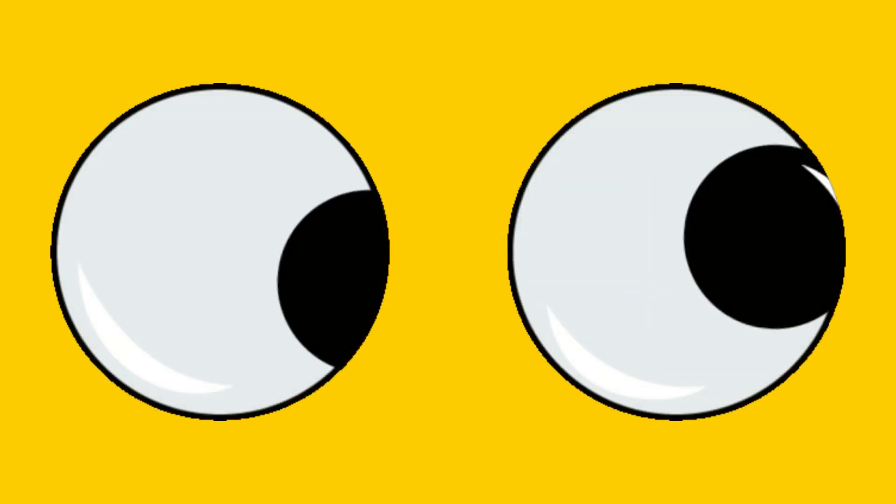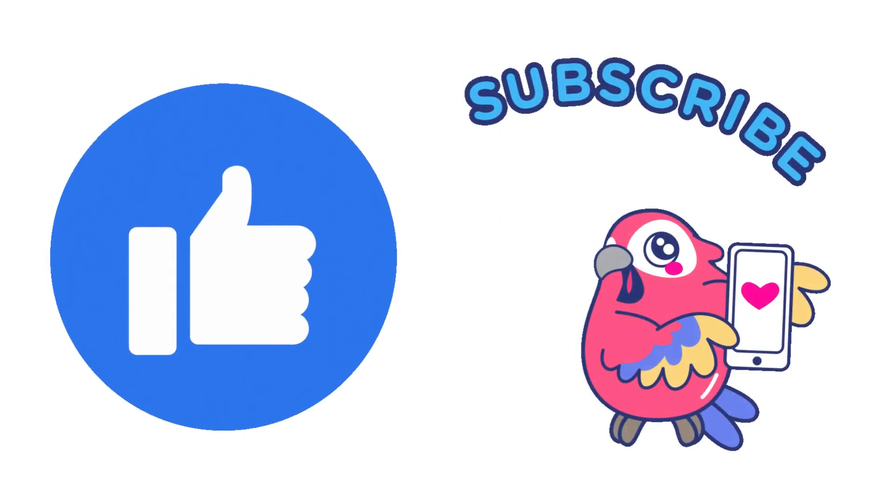That's it for today's video, folks. I hope you enjoyed this dive into the world of shark anatomy. If you found this video interesting, don't forget to hit that like button and subscribe to our channel for more captivating content.